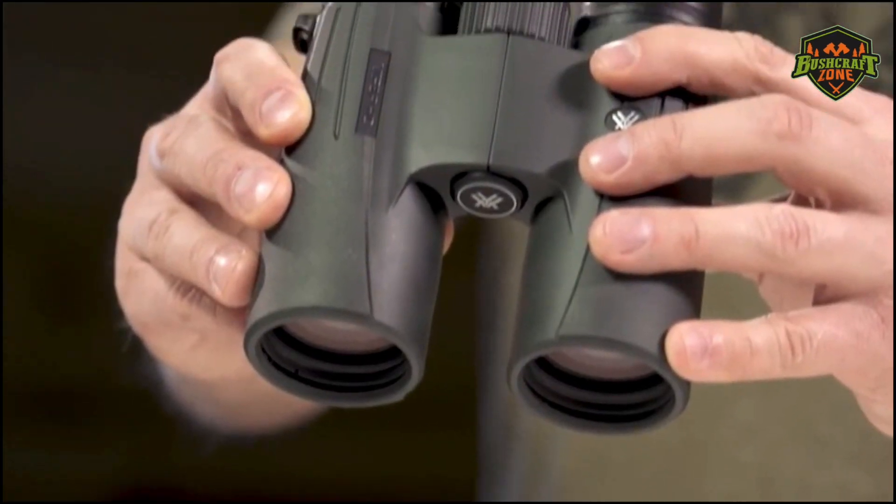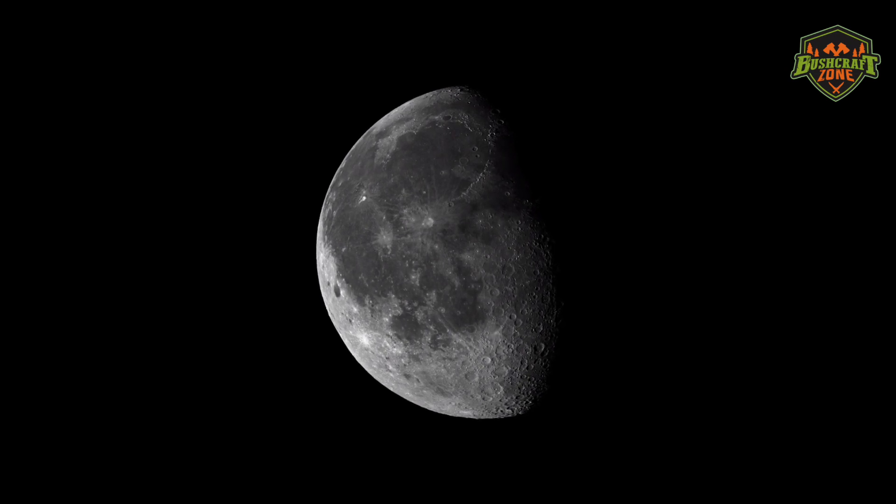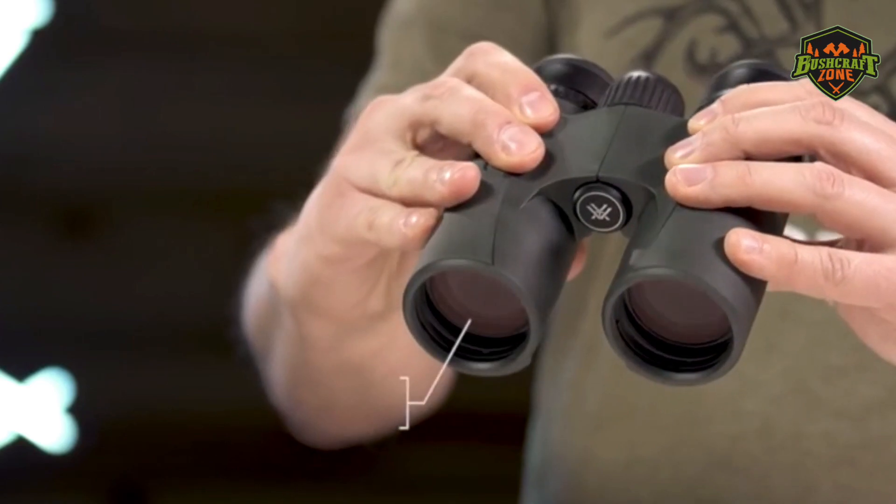You cannot use the same binoculars for every situation. For example, some are built to give you a glimpse of the Milky Way, while others are only good for birdwatching and nature observation.